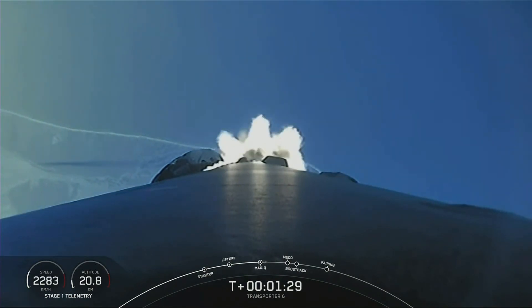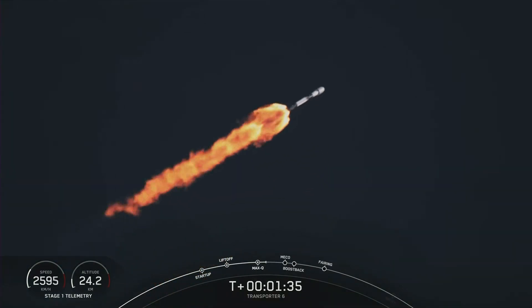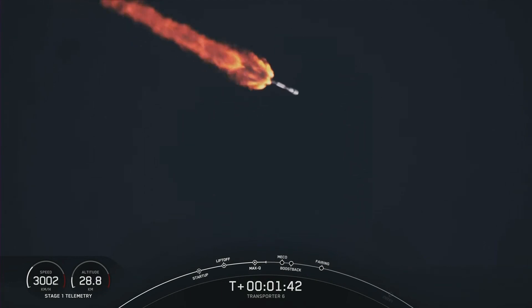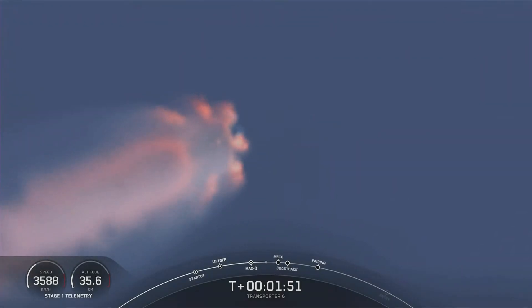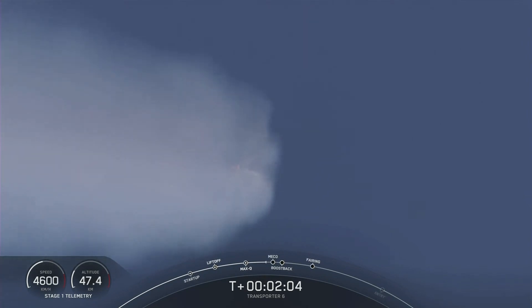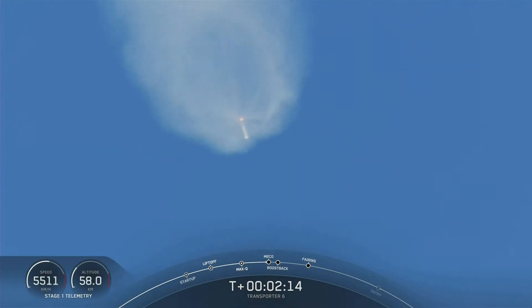Stage separation is where the pushers will separate the first and second stages. Then we'll have second engine start number one. We've begun chilling in the turbo pumps in preparation to start the Merlin vacuum engine on the second stage. While the second stage engine is burning, the first stage will perform a flip maneuver, then do a boostback burn, igniting three of the Merlin 1D engines to make its way back toward land, since we are attempting a land landing today. So again, those events back to back: MECO, stage separation, first stage flip, second engine start number one, and then the boostback burn.